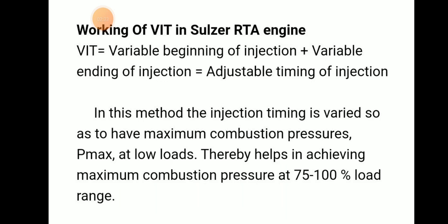Working of VAT in Sulzer RTI engines: VAT involves a variable beginning of injection plus variable ending of injection, that is an adjustable timing of injection. In this method, injection timing is varied so that maximum compression pressure, or P-max, is maintained at low load, thereby achieving maximum compression pressure at 75 to 100 percent load rate.